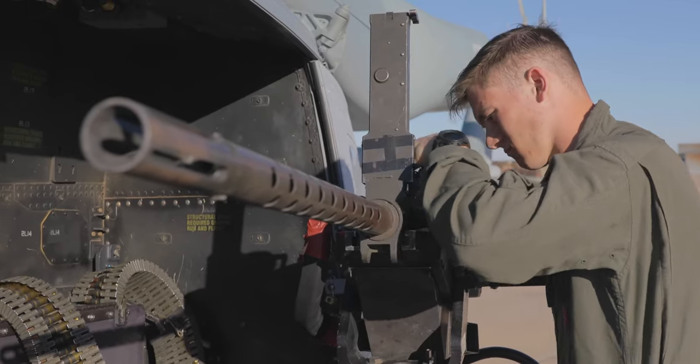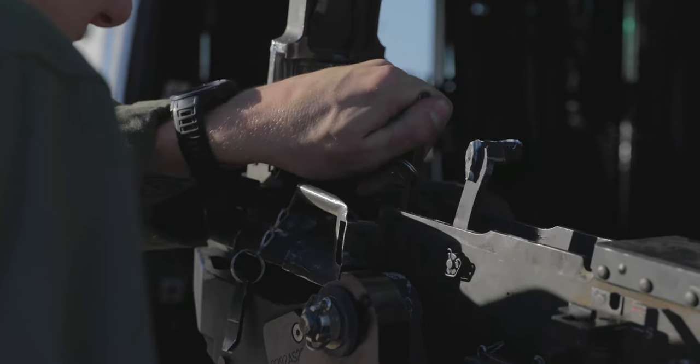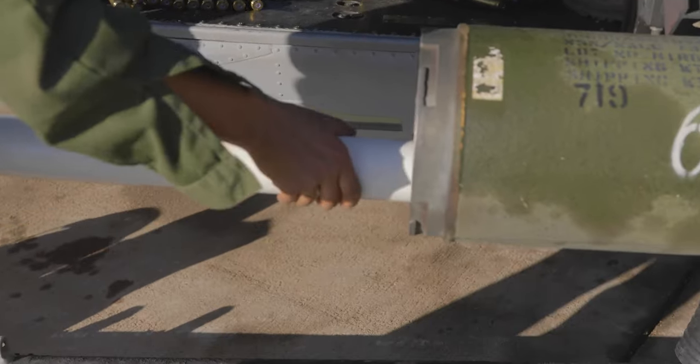The benefits that we get from this training specifically — it enables us to employ ordnance that we aren't able to employ all the time at Camp Pendleton.